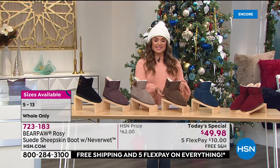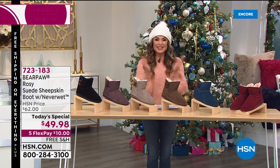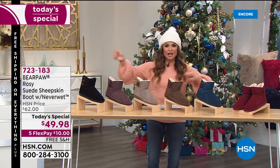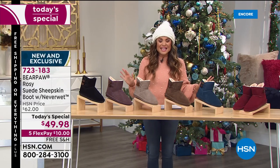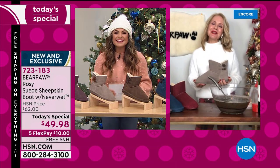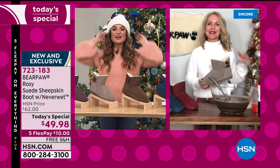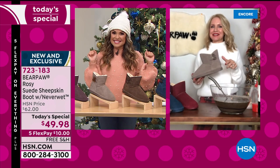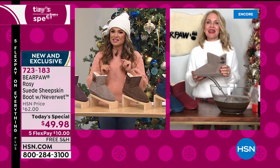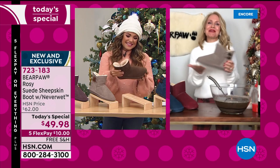We're going live via Skype to Tanya Christensen, our brand ambassador for Bear Paw. We're going to be pouring water and mud and talking about styles. Tanya, it's so good to see you — you're adorable in that hat. By the way, it's a hat and a scarf — a two-in-one — and we'll show that trick.